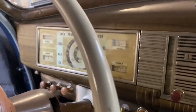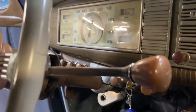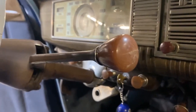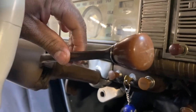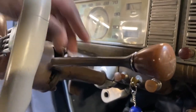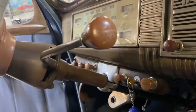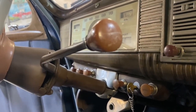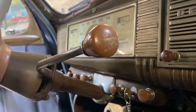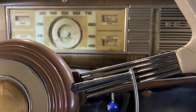One thing DeSoto advertised for 1939 is the direct shift. It is the three-on-the-tree, but it is not the wobble stick. They advertised that it was a lot cleaner and a lot easier to shift — just with the flick of your finger. A really nice feature.